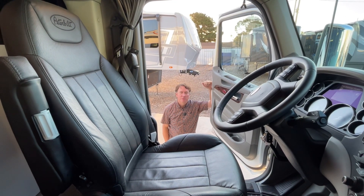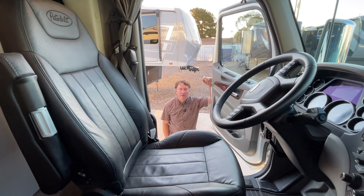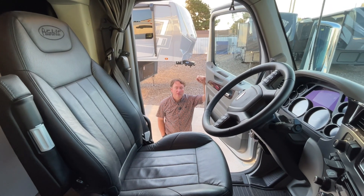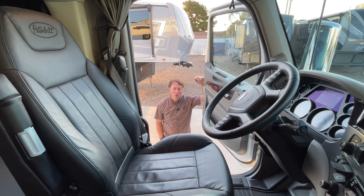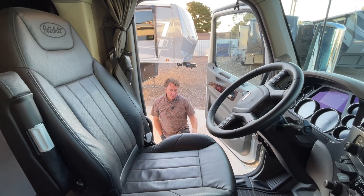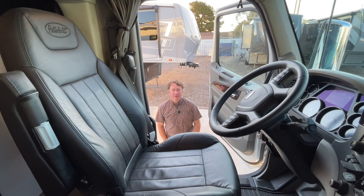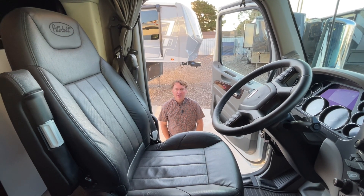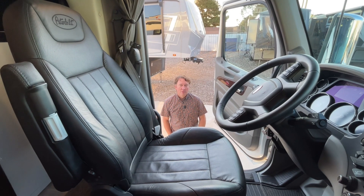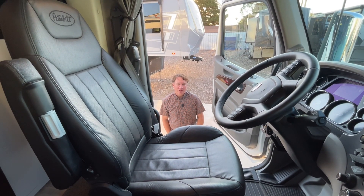Good morning, this is Darren Benson with Performance Motor Coaches out of Wolford, Texas. This is a 2022 Renegade Classic we sold about a year ago. The customer loved RVing, loved every part of it, kids loved it — however the other spouse wasn't a huge fan, so we've got the unit on consignment here in Texas.